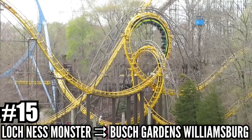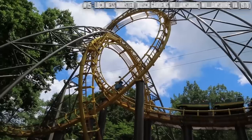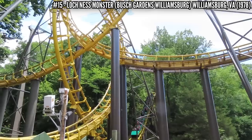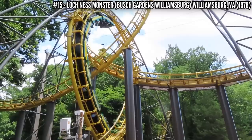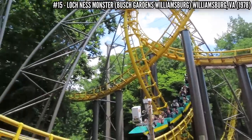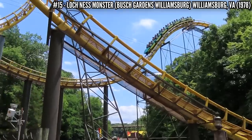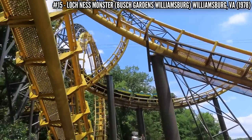Number 15: Loch Ness Monster at Busch Gardens Williamsburg. In 1978, Aerodynamics opened the first continuous track coaster with interlocking loops. Loch Ness Monster achieves this with two lift hills, standing 100 feet tall and covering over 3,200 feet of track. This ride is still running very smooth, and those interlocking loops look awesome.